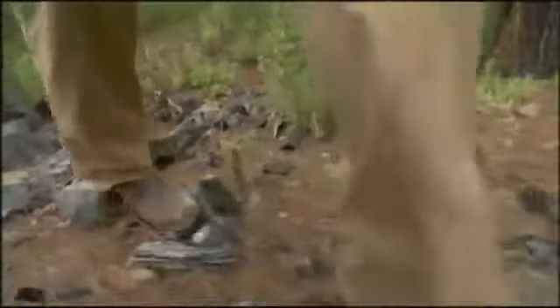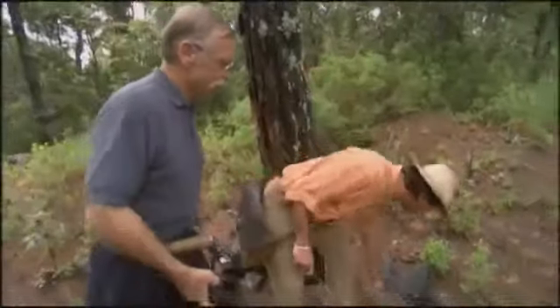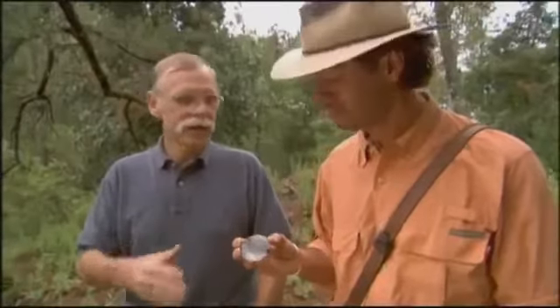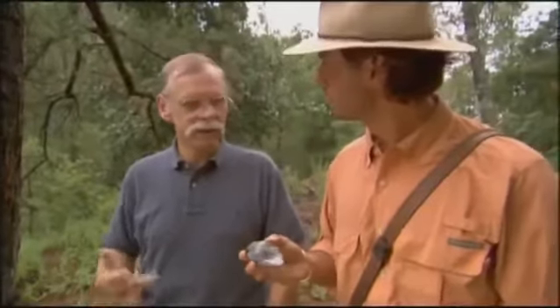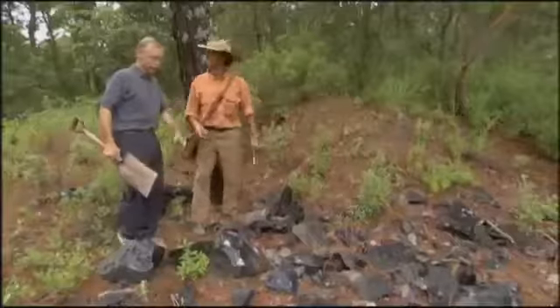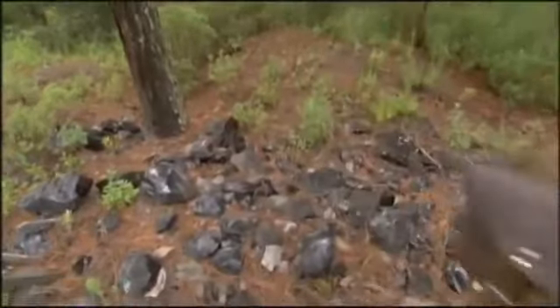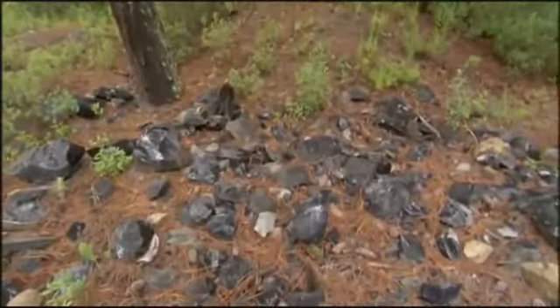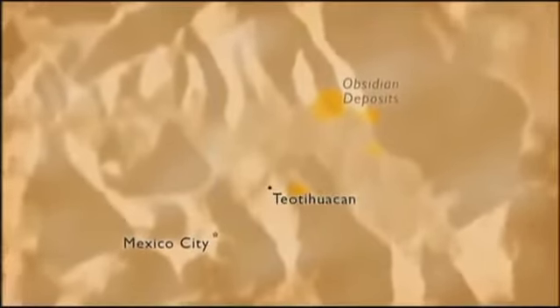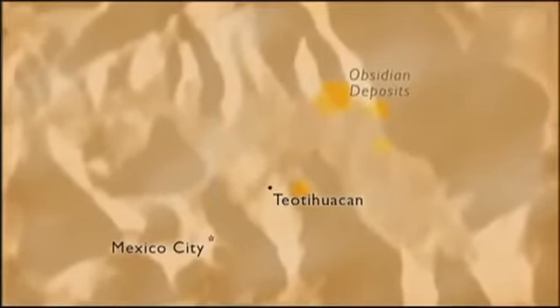Ken says there's something special about this obsidian. Outside the mine, even the rejects carry the hallmark of what makes it unique — it has a green golden sheen, which was important to pre-Hispanic people. They thought green stone was alive, and so it had symbolic importance, whether it was green obsidian or jade. This green quality obsidian won't be found anywhere else in Mexico or the New World. One of the secrets to Teotihuacan's success was their control of this rare green obsidian source, and every aspect of obsidian manufacture was controlled by the city.